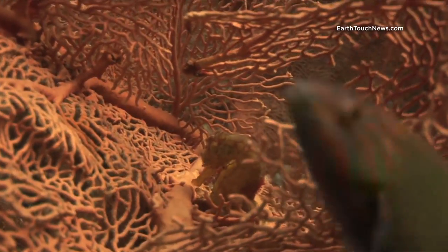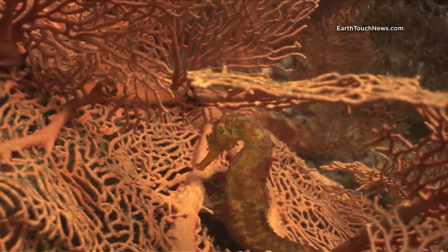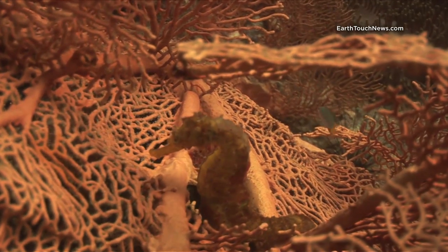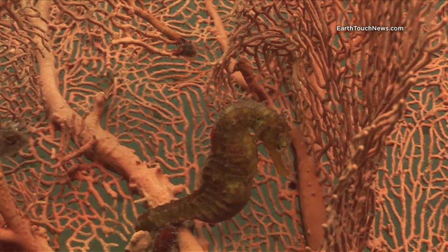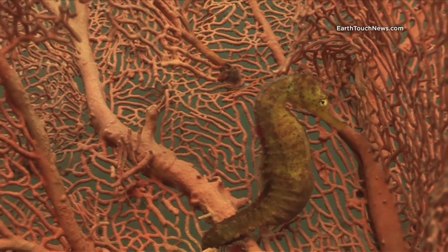Anemone Reef is home to two resident tiger tail seahorses that I am aware of. There's probably more, but the good thing about tiger tail seahorses is when you find them you can go back again and again to look at them. I've been filming this one here on and off for the last two or three months, and he's always on the same sea fan.